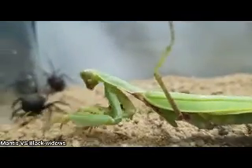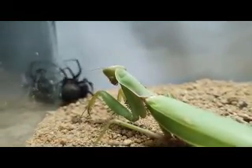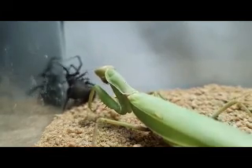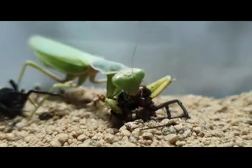In addition to actively hunting for prey, preying mantises have also been known to scavenge for food. They may feed on carrion or other dead insects that they come across, as well as cannibalize other preying mantises if they are hungry enough.